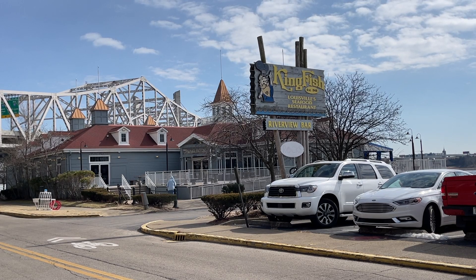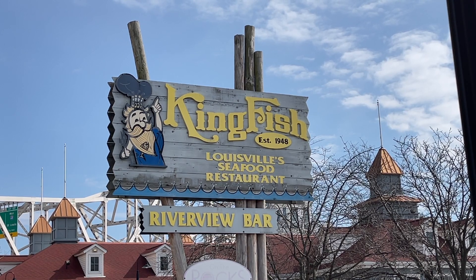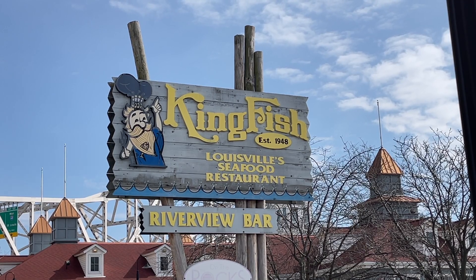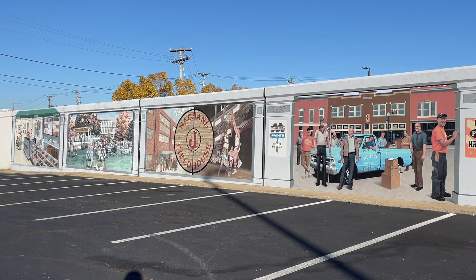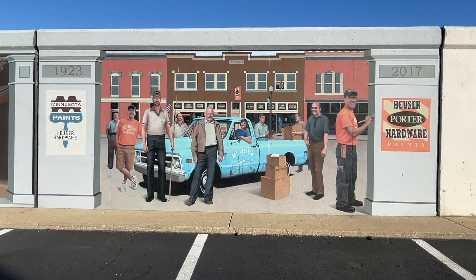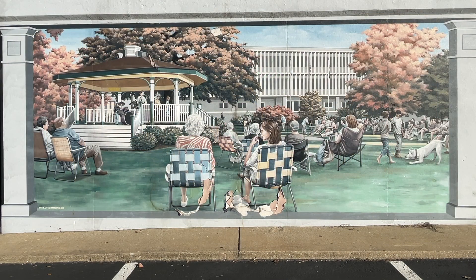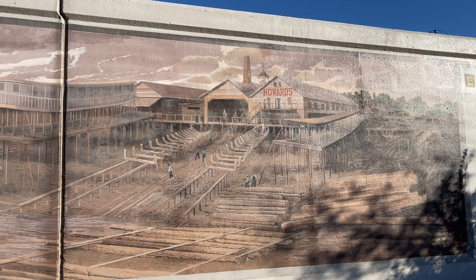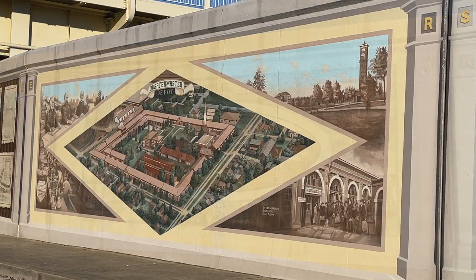Continuing west on Riverside Drive is the Kingfish Restaurant. Established in 1948, it's been a very popular place to get seafood and eat along the Ohio River. You'll find more bikes for rental. Just west of the Kingfish Restaurant are beautiful murals that depict Jeffersonville's past.